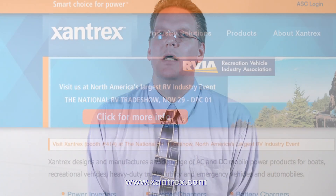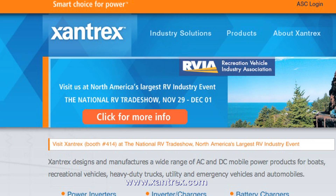For more information or other Tech Doctor articles, go to www.xantrex.com and click on Tech Doctor.